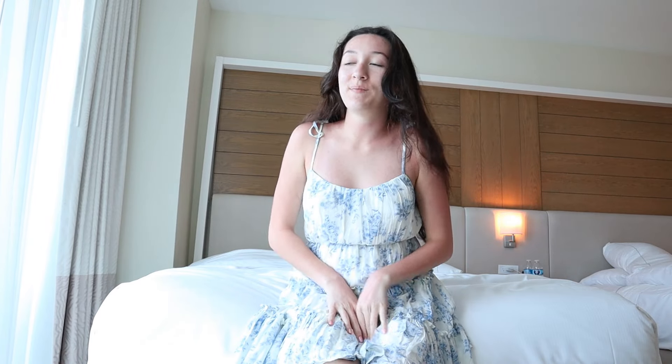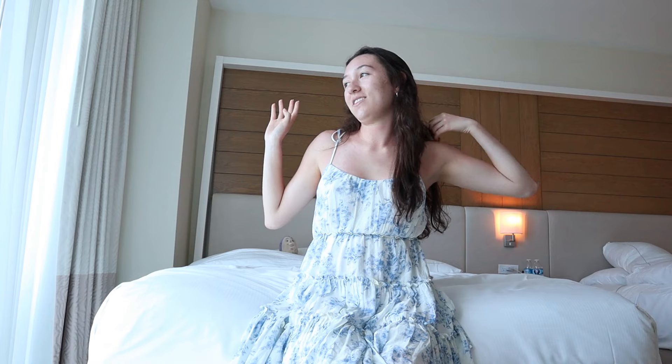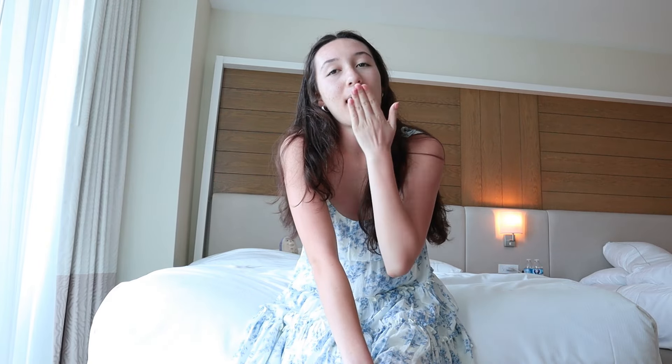That was it for this get ready with me! I really hope you guys enjoyed it, and if you got ready with me, have an amazing time wherever you're going. If you enjoyed these types of get ready with me videos please let me know in the comments because I can definitely do more — it's so much fun chatting with you guys. If you enjoyed this video, please give it a like and subscribe to my channel. I'll see you guys in my next video, bye!